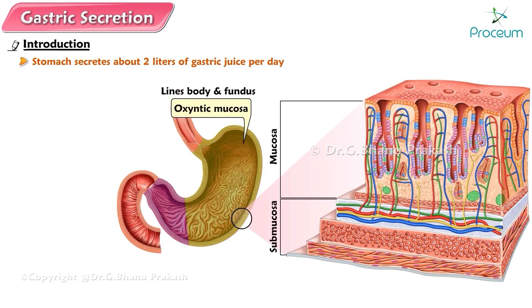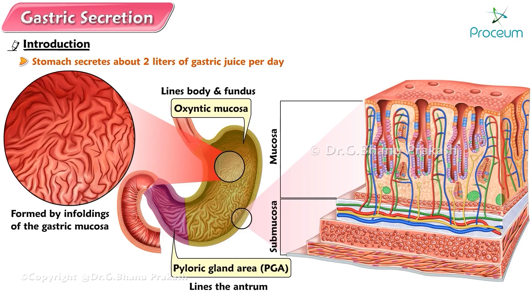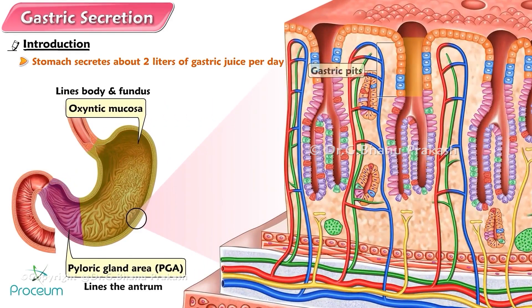Oxintic mucosa, which lines the body and fundus, and pyloric gland area, PGA, which lines the antrum. The luminal surface of the stomach is pitted with deep pockets formed by enfoldings of the gastric mucosa. The first part of these invaginations are called gastric pits, at the base of which lie the gastric glands. A variety of secretory cells line these invaginations, some exocrine and some endocrine or paracrine.